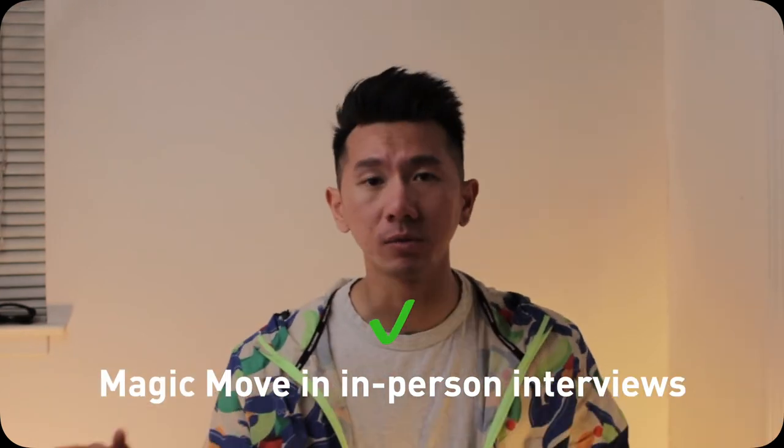Magic Move is great when it works. So again, if you're presenting locally in person, totally fine — use Magic Move. And that is it for this tip.